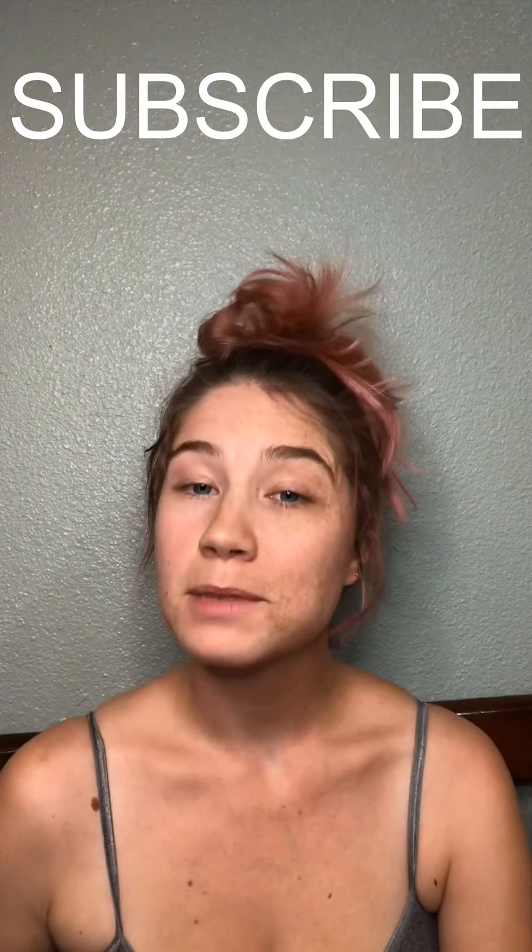Hey everyone, welcome back to my channel. For those of you that are new here, my name is Carolyn and I am your host. Please be sure to subscribe to the channel so that you don't miss out on any future videos and deals. For this video we're going to be going over a Black Friday deal option that's online.